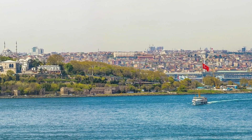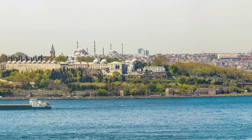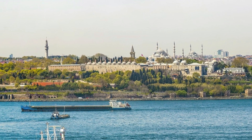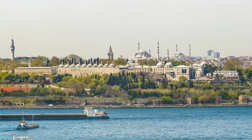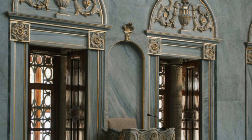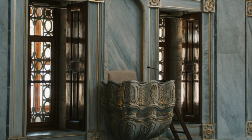Topkapi Palace served as the home of the Ottoman sultans from 1478 to 1856 and is one of Istanbul's most popular attractions. It officially became a museum in 1924, shortly after the end of the Ottoman era, and features brilliant architecture, manicured courtyards and extensive weaponry, porcelain, cutlery, art and fabric collections.